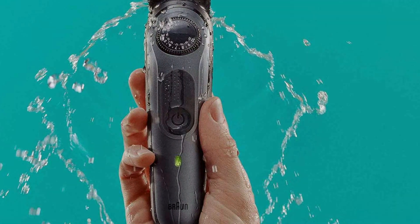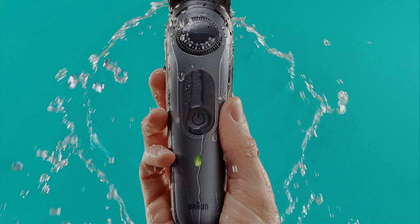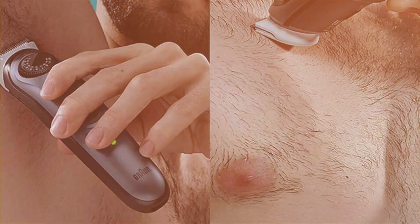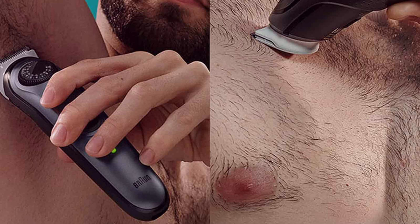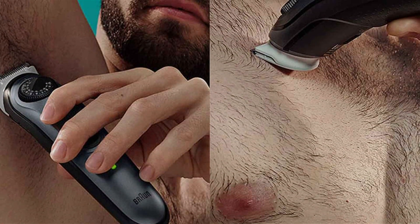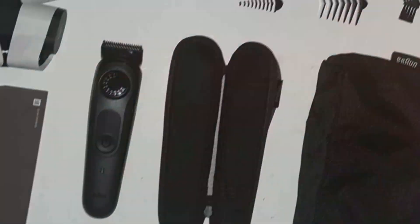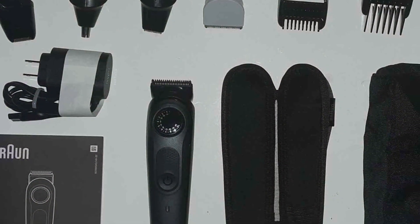Its powerful motor and sharp blades ensure effective and precise trimming, allowing you to achieve your desired style effortlessly. Built to last, the Braun Series 5 5471 is crafted from high-quality materials and designed for durability, providing reliable performance for years to come. The trimmer is also fully washable for easy cleaning and maintenance, adding to its convenience.